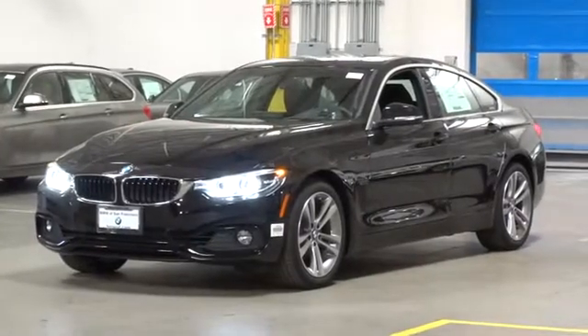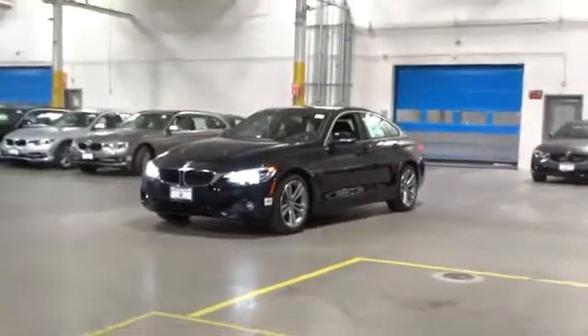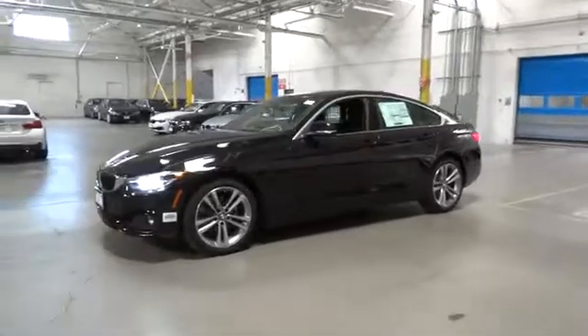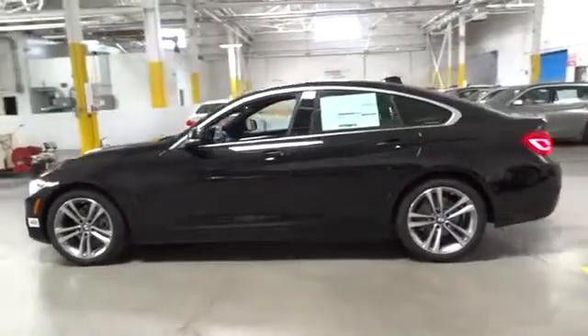The 2018 BMW 4 Series. The BMW 4 Series is a powerful machine which comes with impressive handling, upscale interiors, and it delivers on BMW's ultimate driving machine. Here are some of this vehicle's great options.